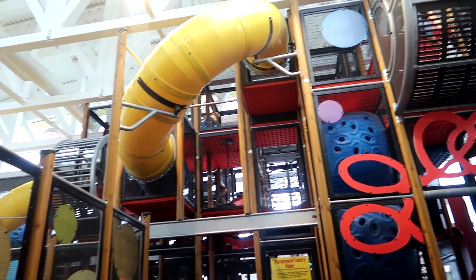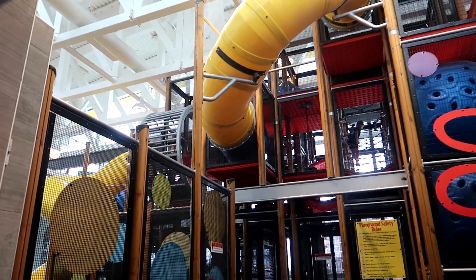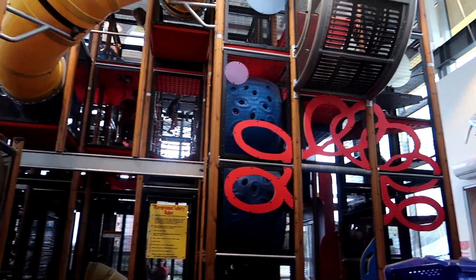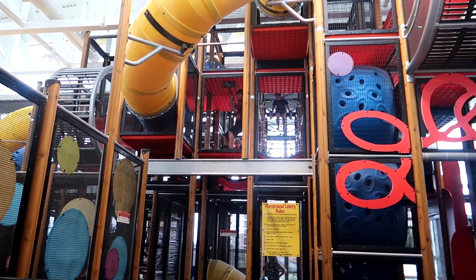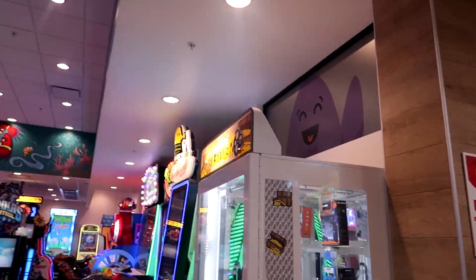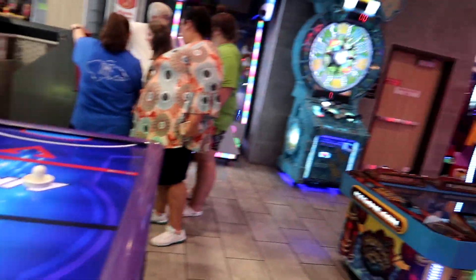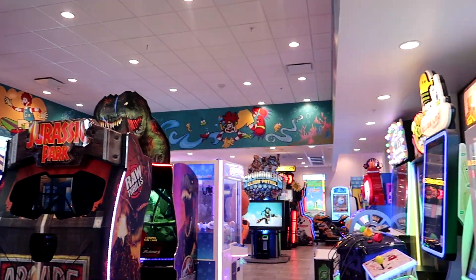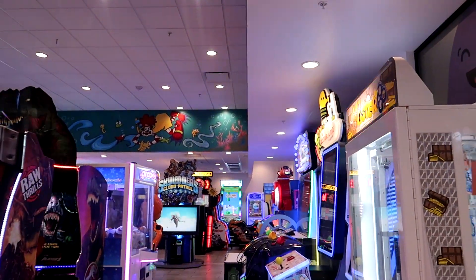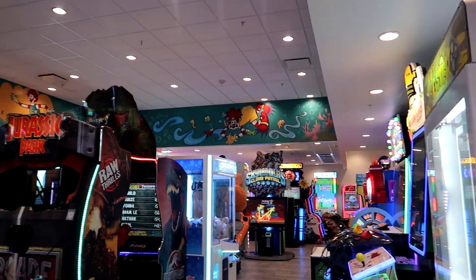So they have a soft play — it's fairly large, goes around the side, and there's a big yellow curly slide. Rebecca's in there somewhere — no idea where at the moment. Behind me there's an arcade. No idea how much the games are; it looks to be some sort of card system. But we're not going to be here long enough for that because we've got passes at Magic Kingdom.